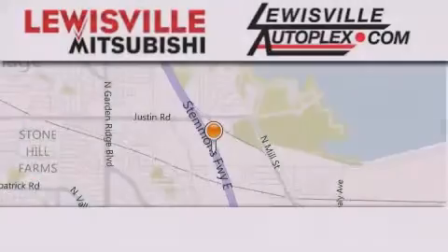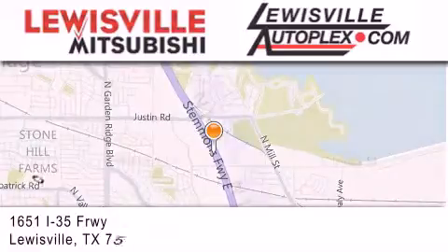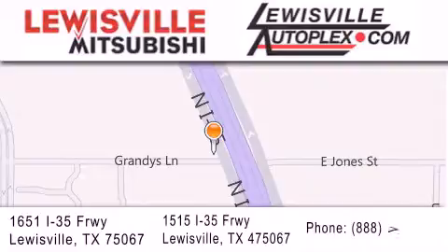Thank you for considering Louisville Mitsubishi and Louisville Autoplex for your next new or pre-owned vehicle. If you have any questions please visit our websites, give us a call or stop by one of our dealerships. We are conveniently located in Louisville on Interstate 35 between Corporate and Business 121.